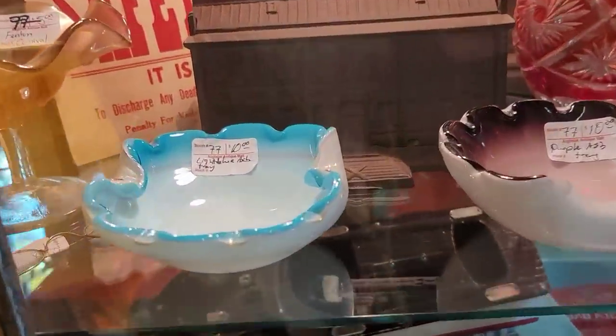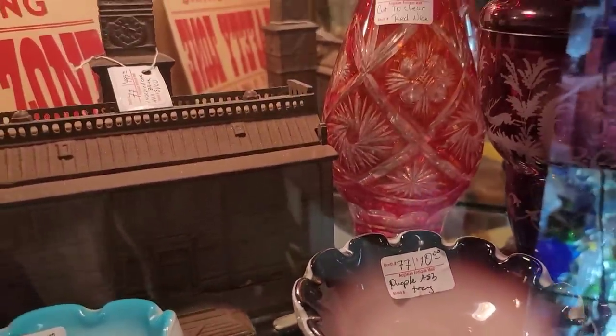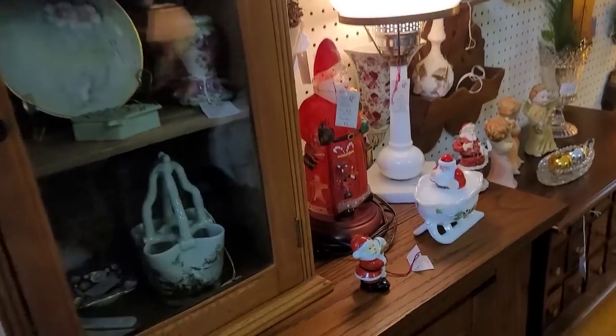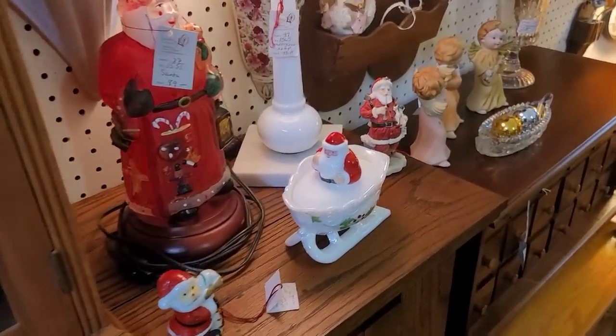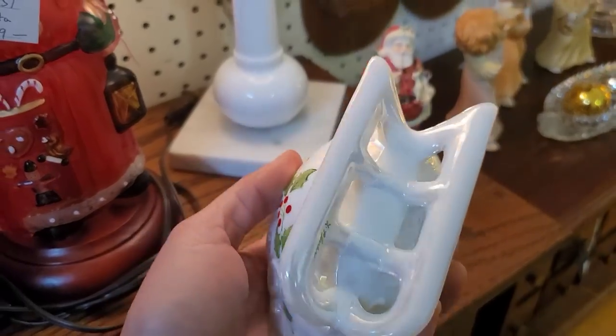Some interesting little art glass dishes here — only $10. I don't think they were really at a very high end, so we're going to leave those there. I love the little milk glass Santa here. This is a Fenton piece — it's more of a contemporary or anniversary piece.